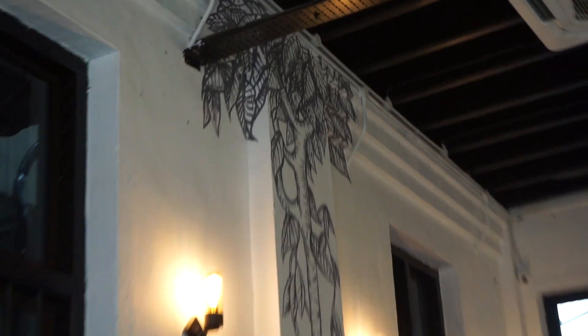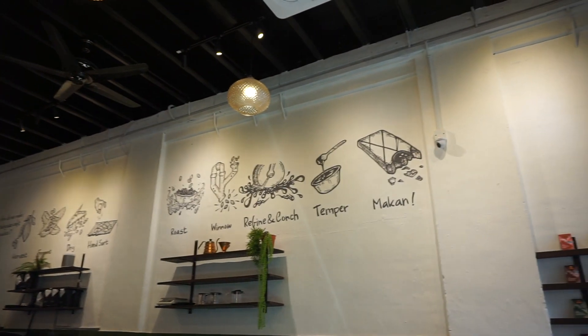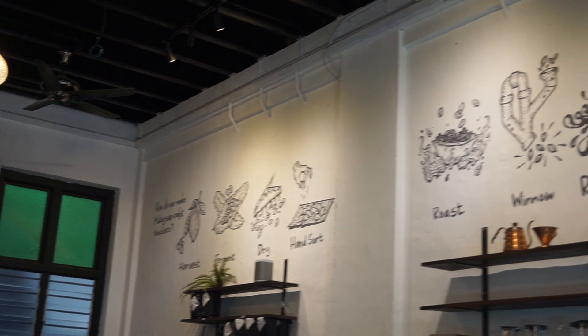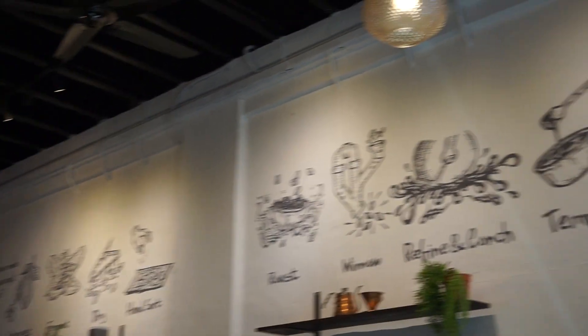These flowers have got over the top just so that it can reach. And you can see that mural — that is basically our process of making our chocolate. The mural is from a local artist called Ali. Yeah, that's my name.